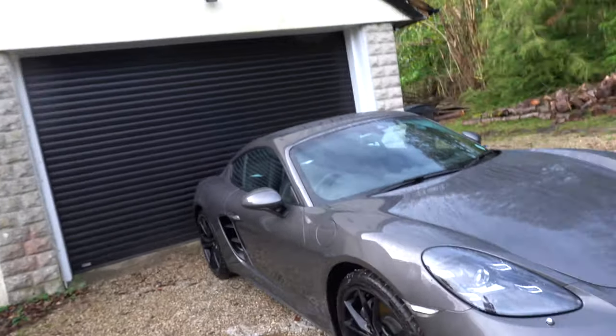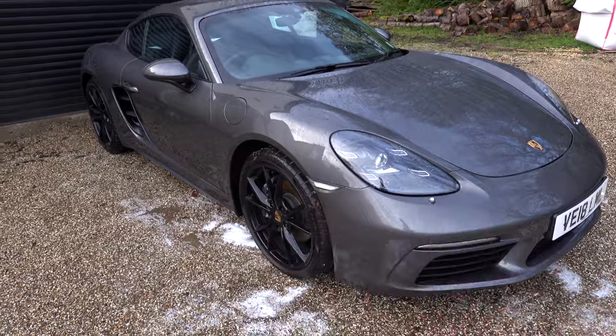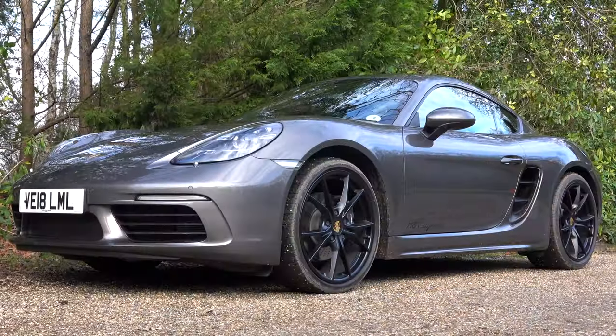I've had this car a little while, so it's obviously not a first drive for me, but it's a first drive on YouTube. I really want to show you guys what this car is like out on the road — what it sounds like, what it drives, what it feels like — and just take you along for the ride. So let's jump inside and go for a spin.